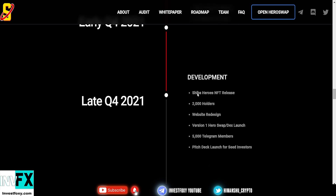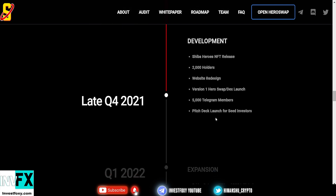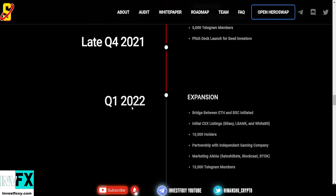In Q4 2021 development phase, they have: Shiba Heroes NFT release, 2,000 holders, website redesign version one, Hero Swap DEX launch, 5,000 Telegram members, and a pitch deck launch for seed investors.